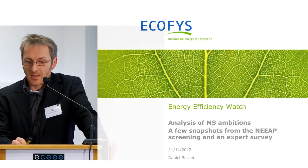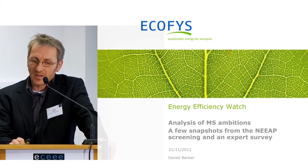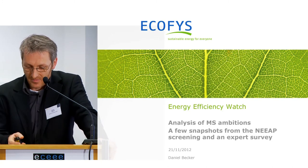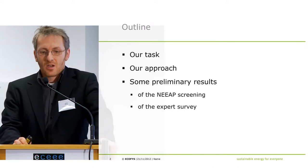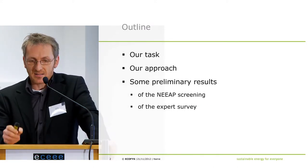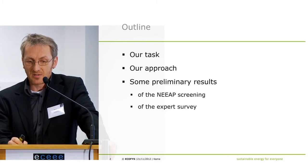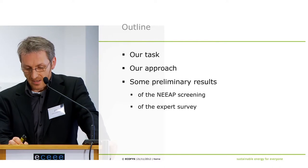Those snapshots will be coming from both the screening we are currently doing and an energy expert survey in all EU27 member states. This will start with what is our task, to better understand what we are actually doing and what our approach is. Then I will give you some preliminary results, both coming from the screening and from the expert survey.